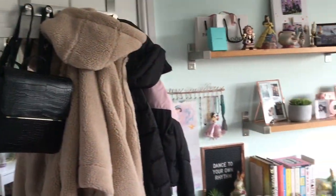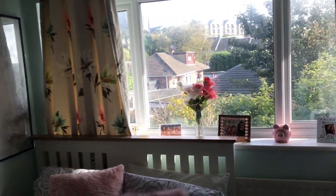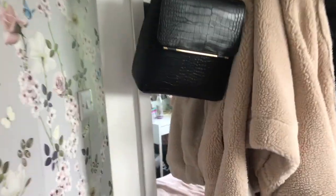Hello everybody and welcome back to my channel. This video has been pre-recorded as I'm currently ill, but I hope you enjoy walking through my updated room tour.